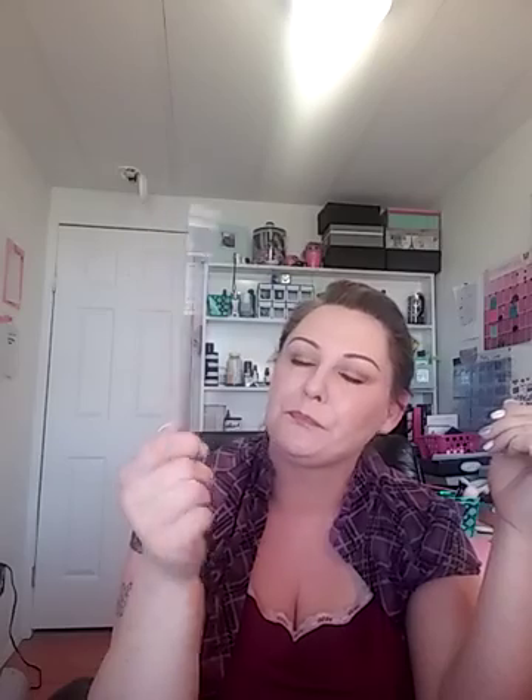Lip liner — Wet n Wild Brandy Wine. I've used it since I was a teenager, and this is my newest one. It's just a subtle color that looks great with red, black, pink, or neutral — it looks great.